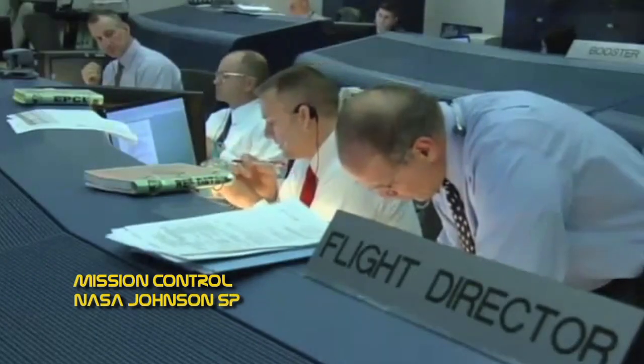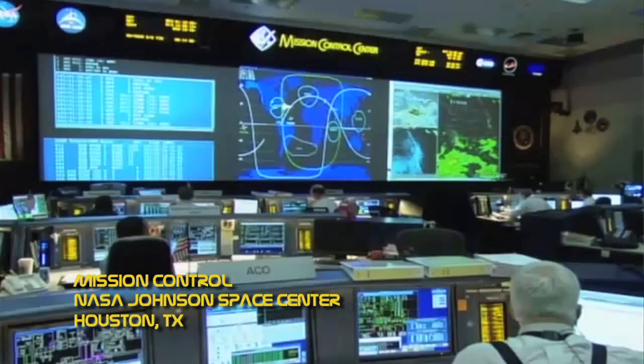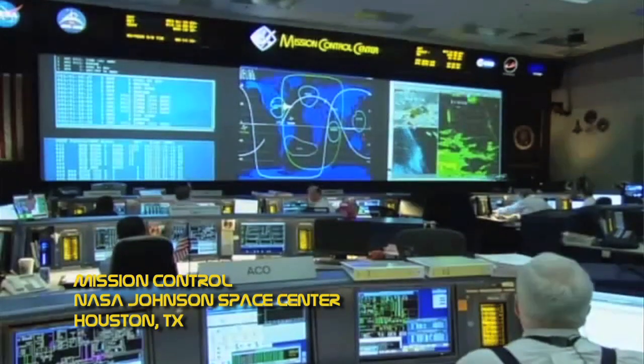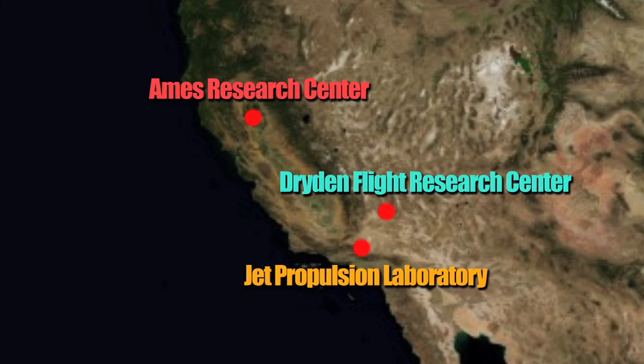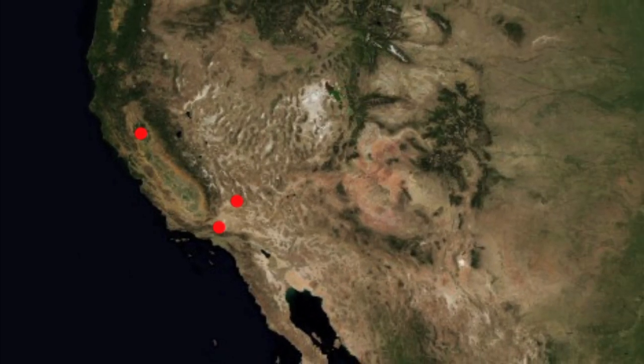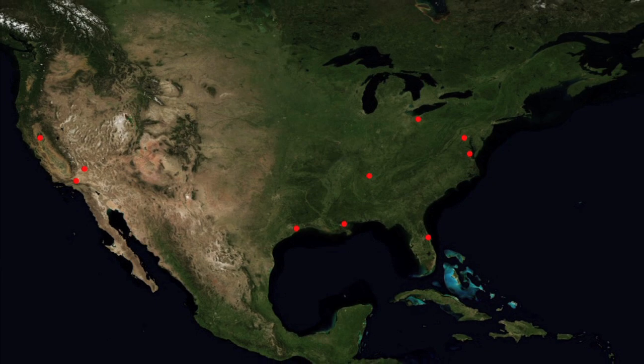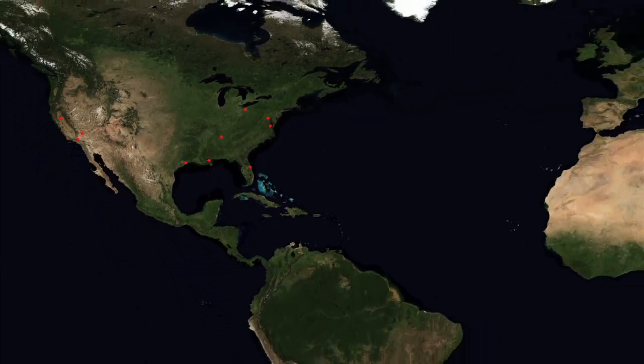If astronauts were trying to talk to people at NASA's Johnson Space Center, we would have to subtract another hour, because Houston's longitude puts it in a different time zone than Virginia. The three NASA centers in California are in yet another time zone. In fact, the ten NASA centers across the United States span three different time zones — and that's not even counting the time zones for all the other countries involved in the International Space Station.